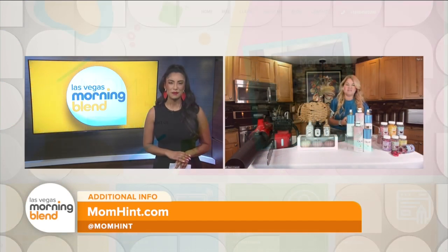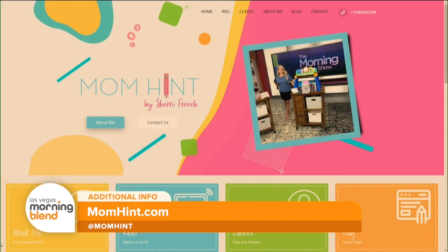Let us know where viewers can go for more information. Head to my Instagram or TikTok at MOMHINT. Thank you so much for joining us this morning, Sherry. Thanks so much for having me. For more information, head to MOMHINT.com.